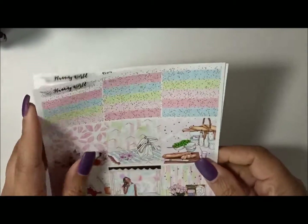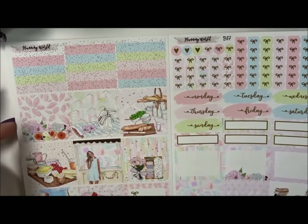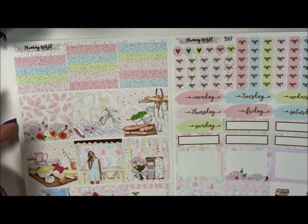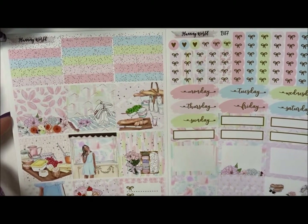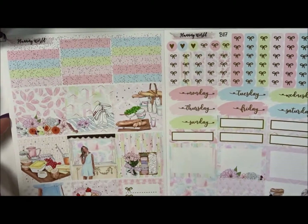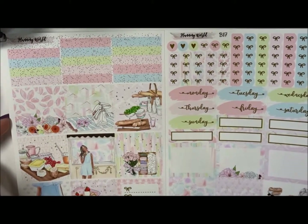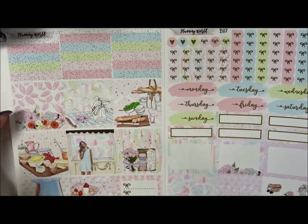And then this is a two-page kit from Planning World. I used the other one back in February, I think. And so I was able to really bring out a lot of foil stuff, and I'll be doing the same thing with that. I was also able to use both this in my personal and my A5.